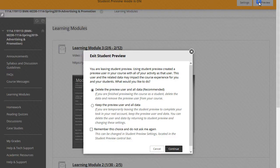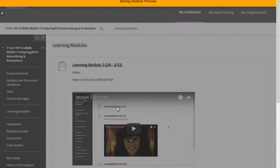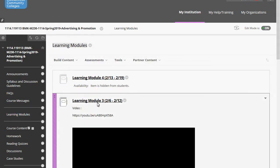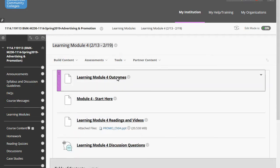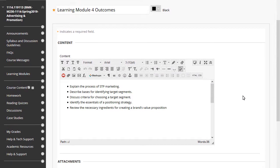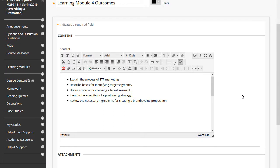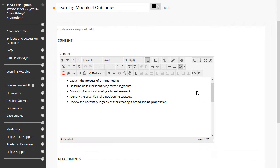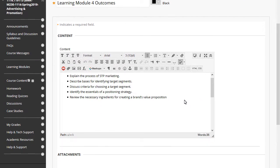Here's what we're looking to accomplish in Learning Module Number Four. We're looking at STP marketing — segmentation, targeting, and positioning. We're choosing target segments, looking at positioning, and examining the ingredients to build a brand's value proposition. All really practical, cool stuff.